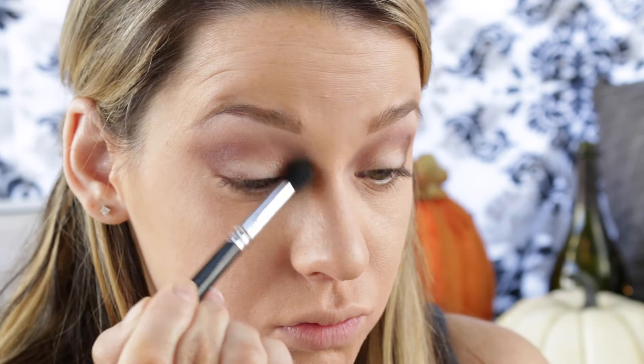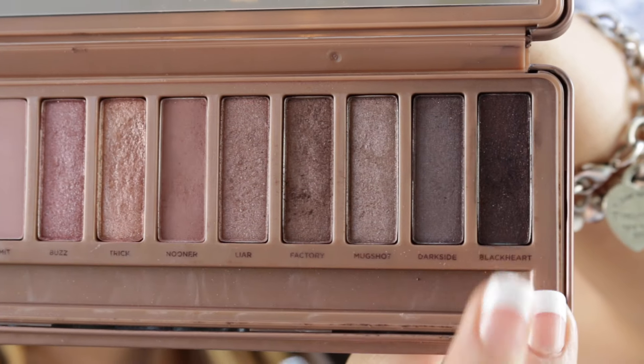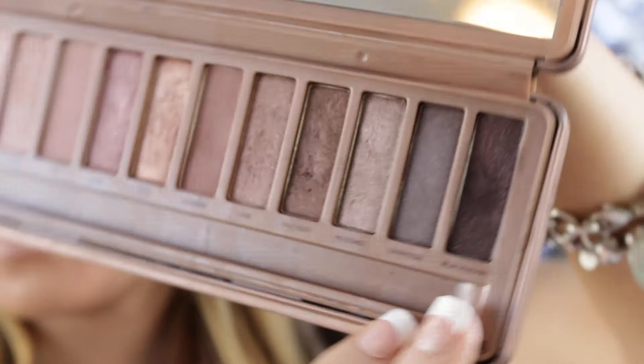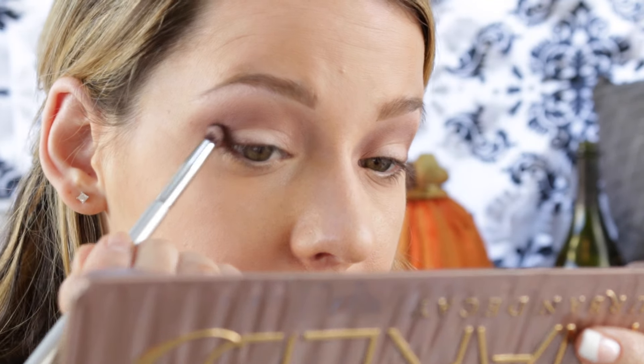With my favorite Morphe brush, I'm going to dip a little bit back into that first color called Nooner and just blend it all out. Next, with that same IT Cosmetics brush, I'm going into the color Black Heart — the one all the way at the end — and applying that lightly to the very outer corner.